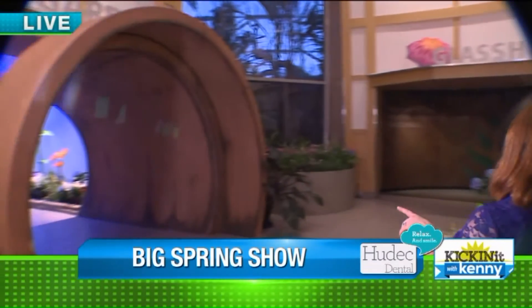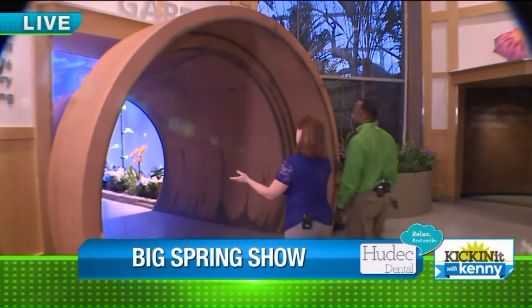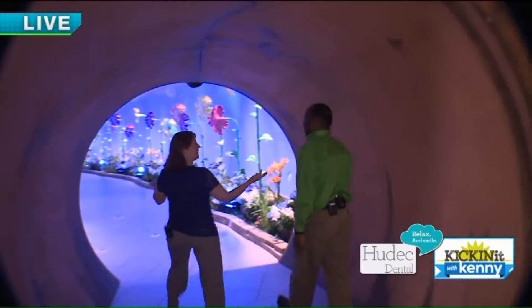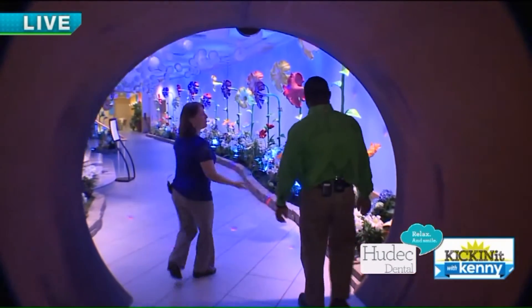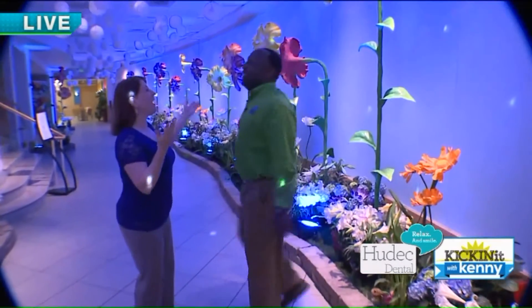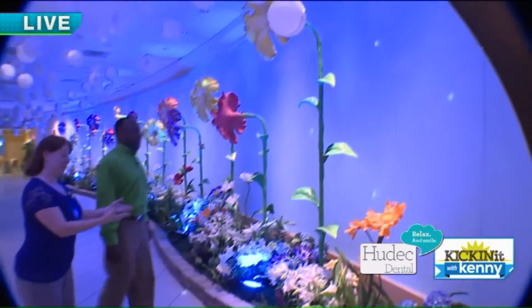So as we walk through, it's really fun for kids. I mean, who else gets to walk through a giant flower pot? Now you do. So you walk into spring and you've got huge, bigger-than-life flowers mixed with, of course, the real thing.